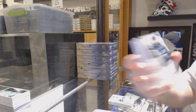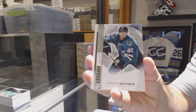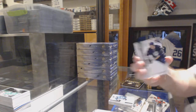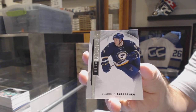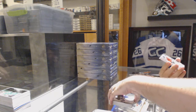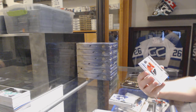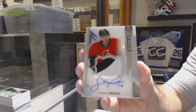We've got a rookie numbered to 3.99, Gold for the San Jose Sharks. For the St. Louis Blues, 3.99, Vladimir Tarasenko. We've got a number to 3.75 premier rookie auto patch for the Ottawa Senators, Shane Prince.